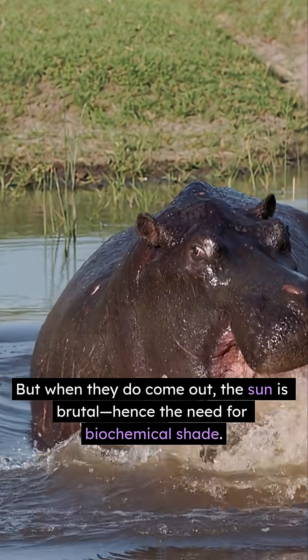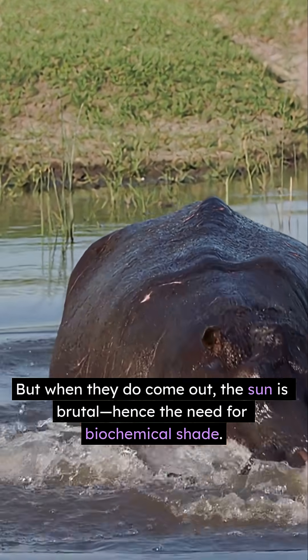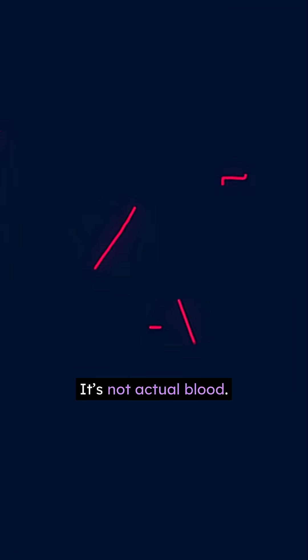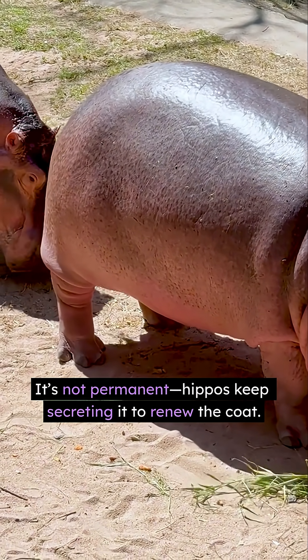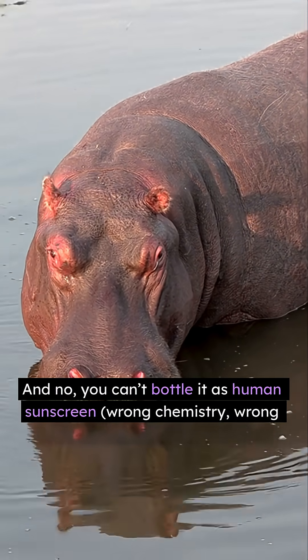But when they do come out, the sun is brutal — hence the need for biochemical shade. Myth-busting time: it's not actual blood, it's not permanent — hippos keep secreting it to renew the coat.